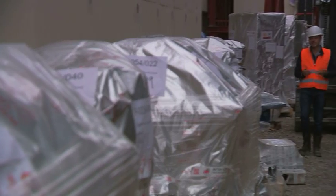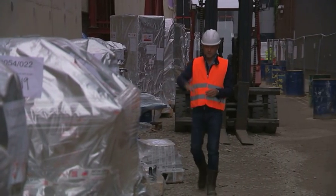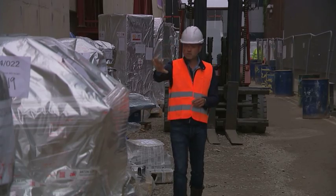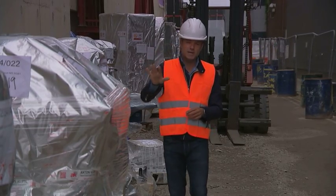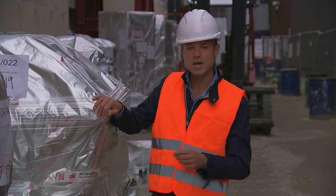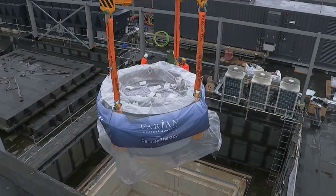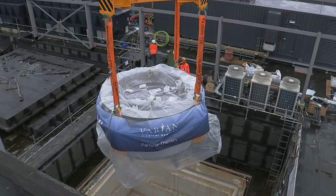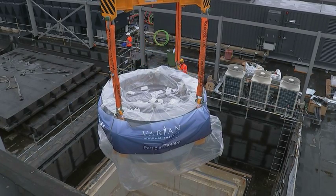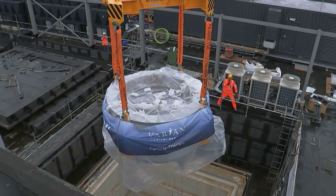At the moment, it's a building site. It'll become a state-of-the-art treatment centre. And these are just some of the hundreds of pieces of medical equipment and scientific apparatus that are going to be installed here, ready to treat the first patient in August 2018. Some private clinics are also developing proton beam centres across the UK in what experts say is a game-changing moment in our approach to cancer care.